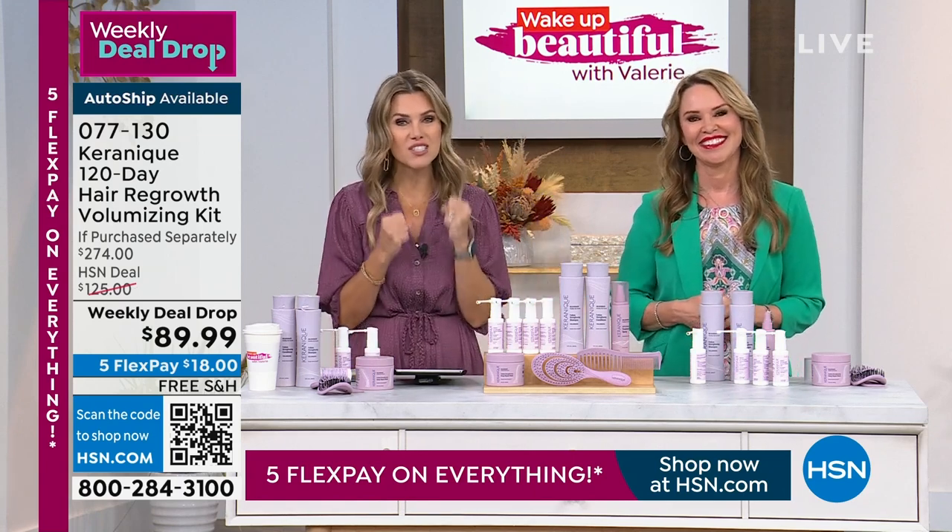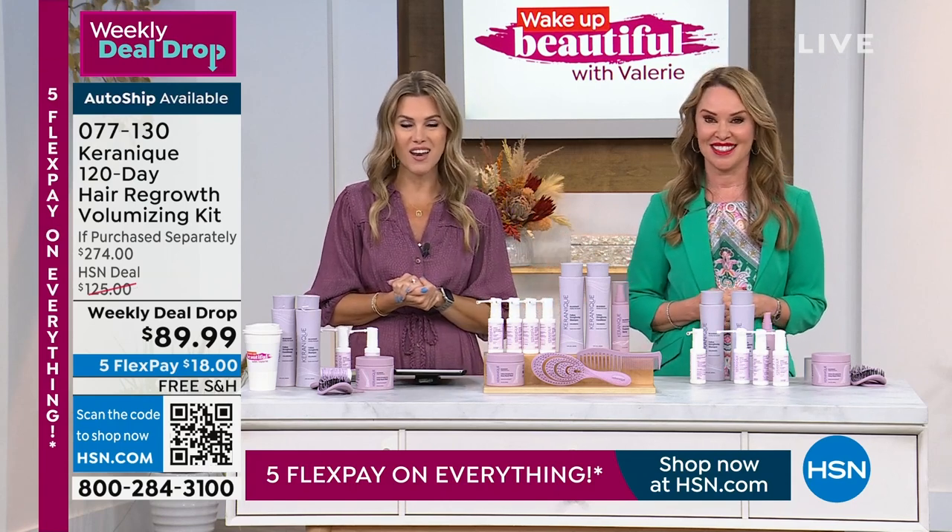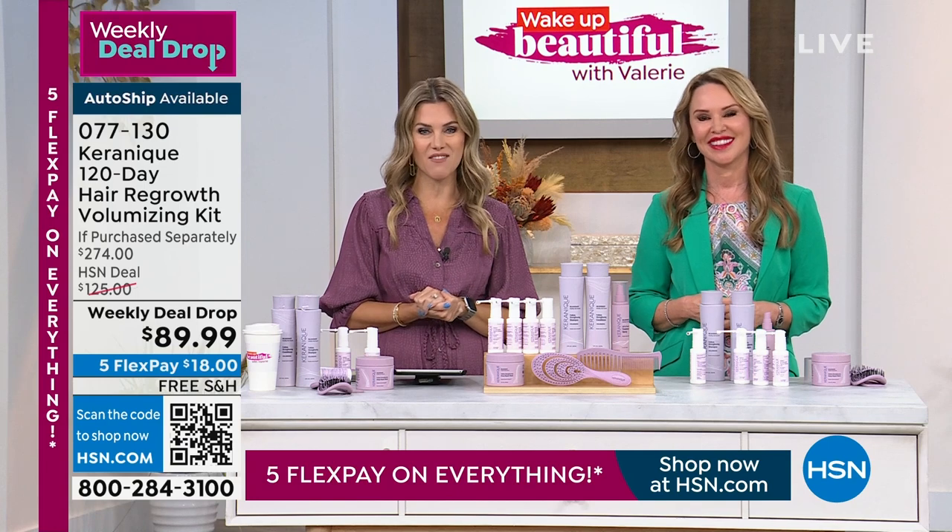We love bringing you proven solutions, and I love that you don't need a prescription on this. Send us your pictures — when you regrow that hair, we'd love to see you shine and have that confidence.